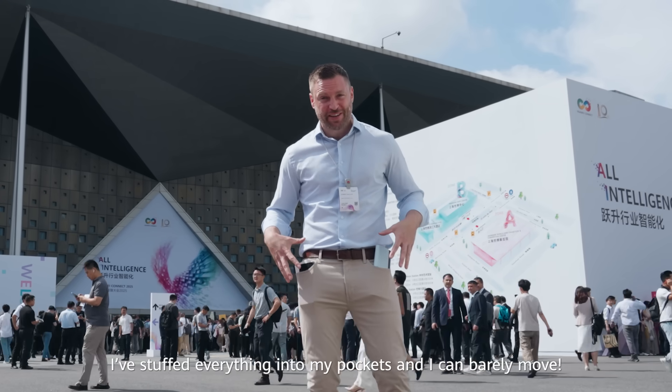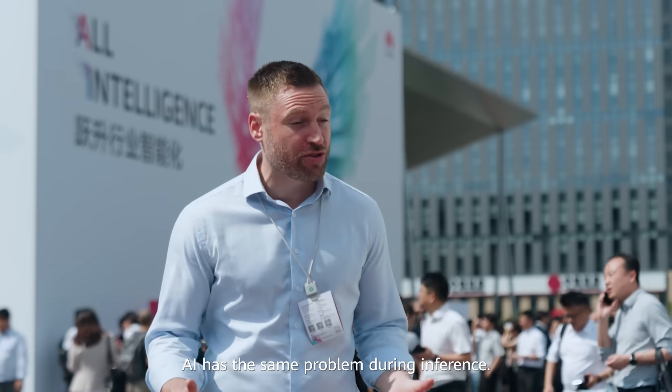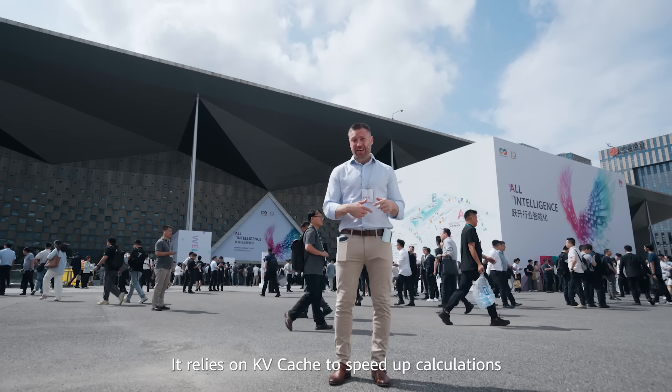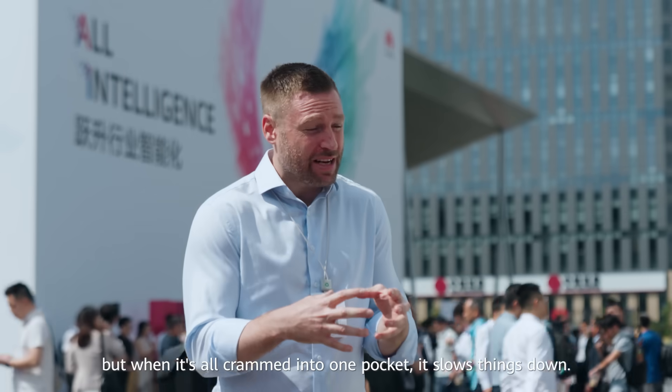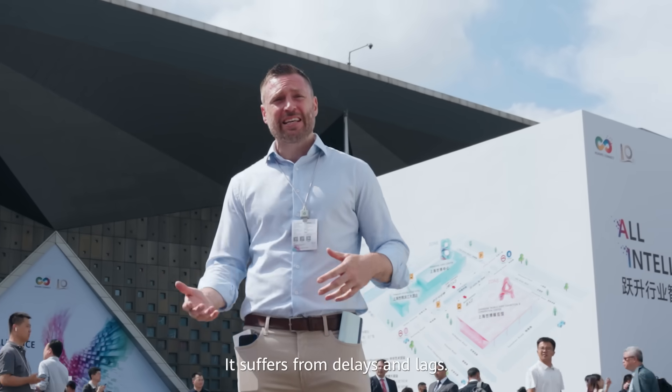Look at this — I've stuffed everything into my pockets and I can barely move. AI has the same problem during inference. It relies on KV cache to speed up calculations, but when it's all crammed into one pocket, it slows things down. It suffers from delays and lags.